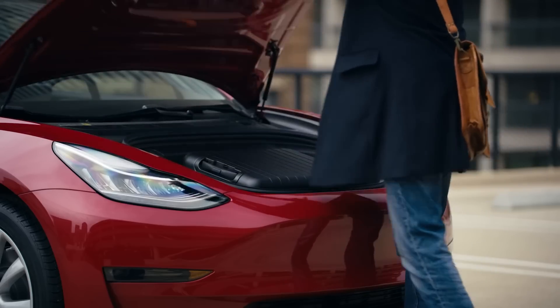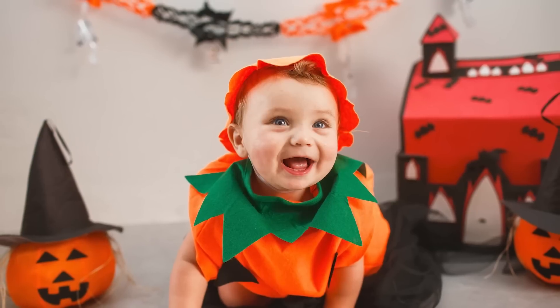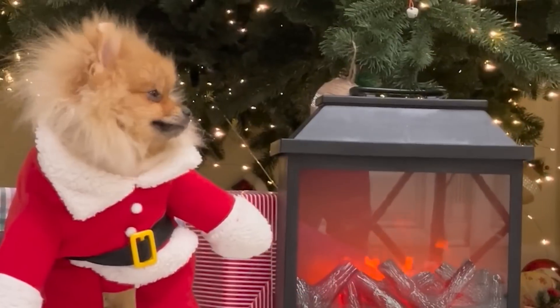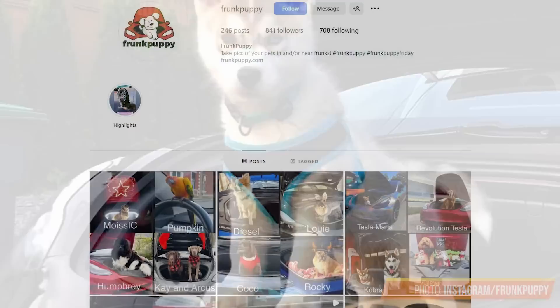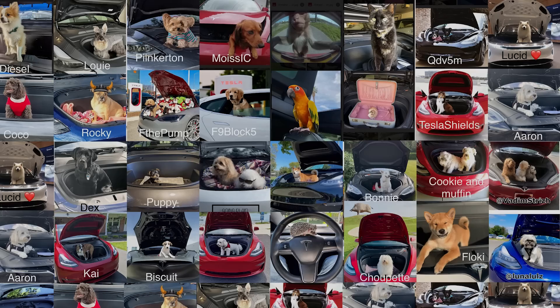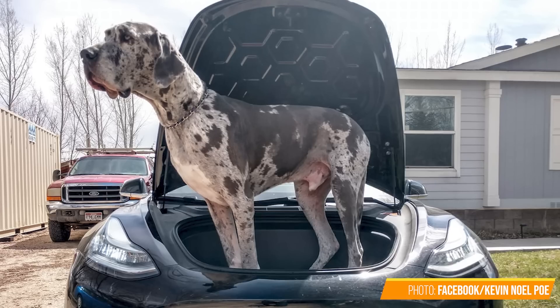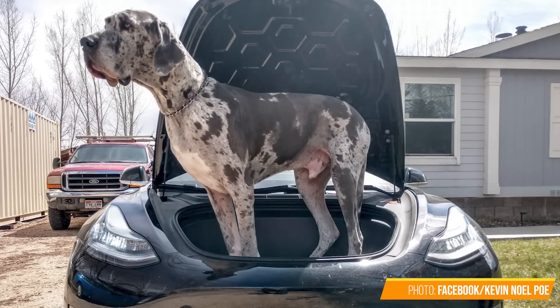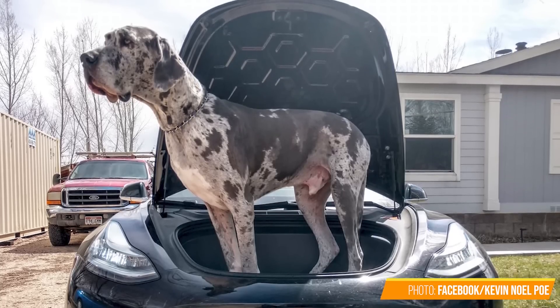So what do people put in their frunks? Let's start with what people love the most in their lives — pets and kids. When they're not dressing them up in ridiculous clothes, they're making them pose for pictures in their electric car frunks. There is an actual Instagram account and a popular hashtag, 'frunkpuppy,' featuring people's dogs in the frunks of their cars. I'm not sure if this is technically qualified as a dog, but I think it's voiding that car's warranty as we speak.